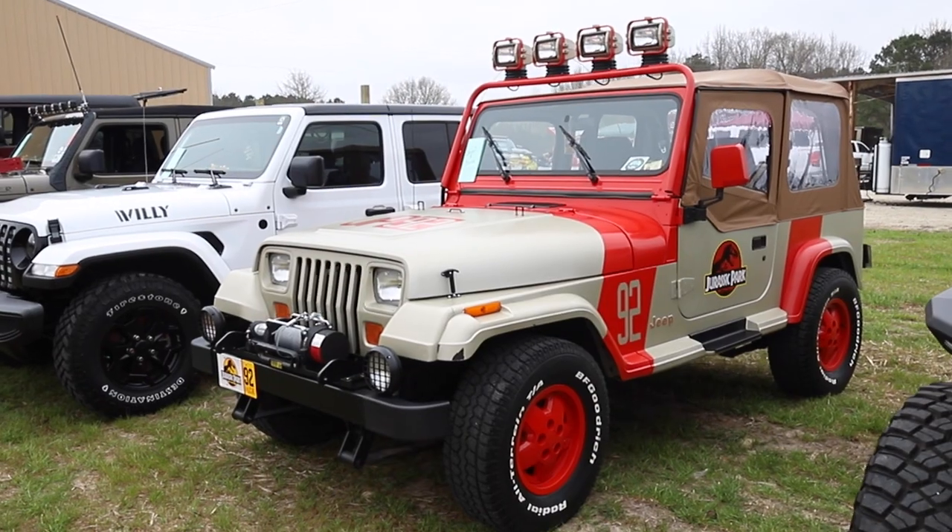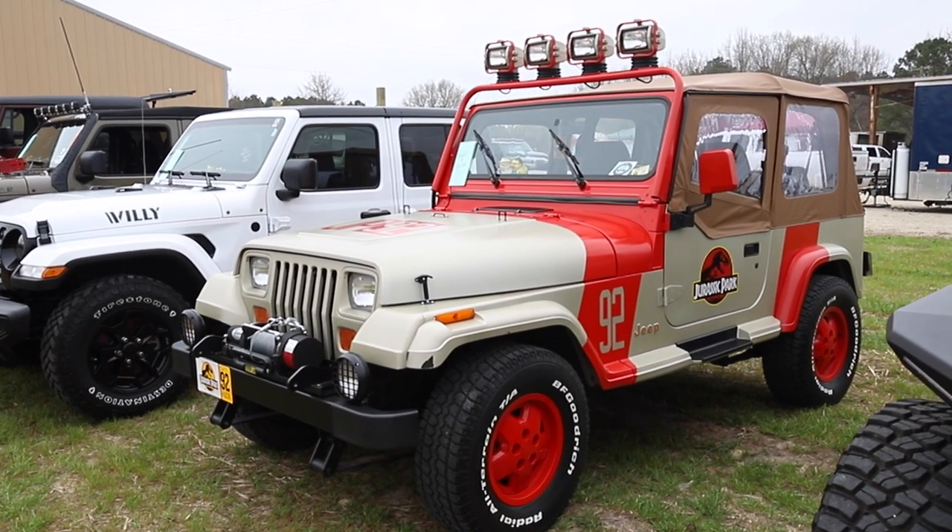What's up everybody? I'm Matt Brody and today we are at Jeeps in the Vines, which is the newest Jeep event in South Carolina. It's held at Three Star Vineyards in Johnson, South Carolina. There's a bunch of Jeeps here, they're doing a show and shine, a bunch of vendors, and we're gonna walk you around, show you all the cool stuff, and go pick out our favorite Jeep — which might just be Sue.